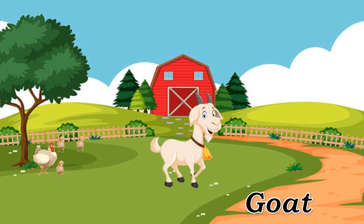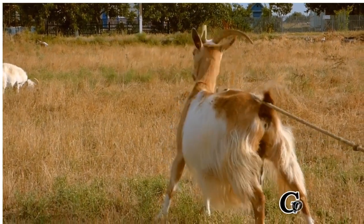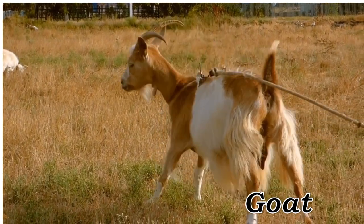Goat. Goat, hearty and versatile domestic animal often raised for milk and meat.